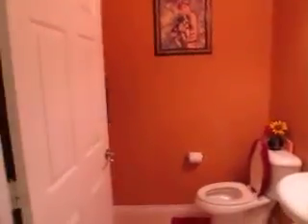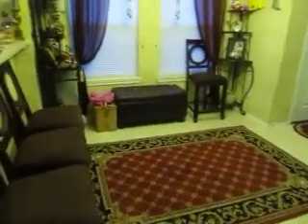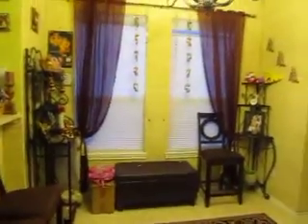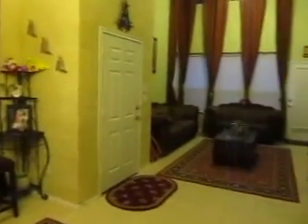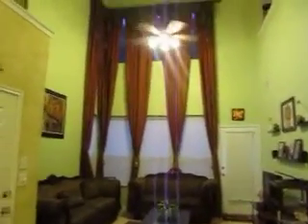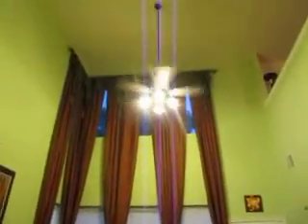This is the living room. This is a dining area, but there's no dining table right now — it's been moved out already. All the drapes will be staying in the house. It has a nice high roof.